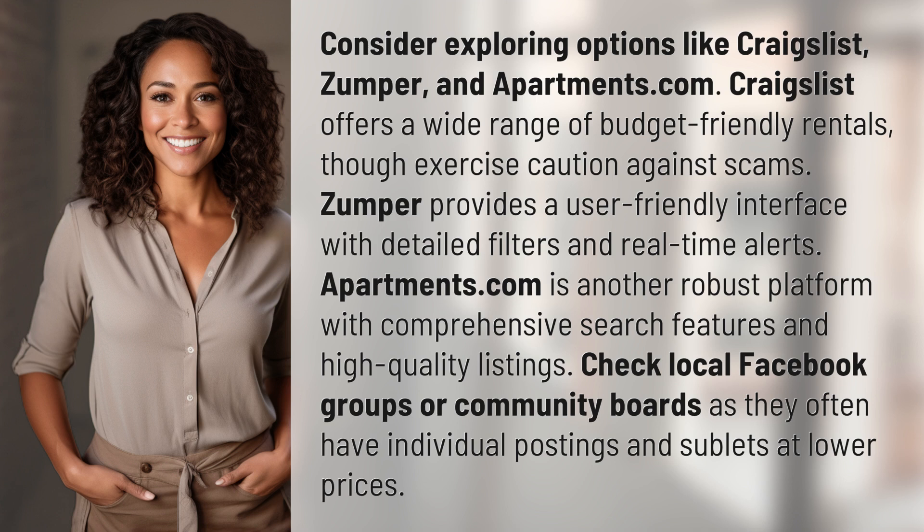Zumper provides a user-friendly interface with detailed filters and real-time alerts. Apartments.com is another robust platform with comprehensive search features and high-quality listings.